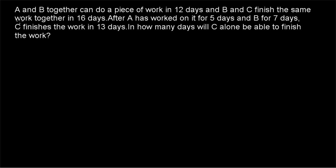Hi friends, welcome to today's class. Today's question is: A and B together can do a piece of work in 12 days and B and C finish the same work together in 16 days. After A has worked on it for 5 days and B for 7 days, C finishes the work in 13 days. In how many days will C alone be able to finish the work?